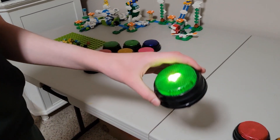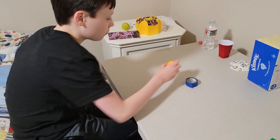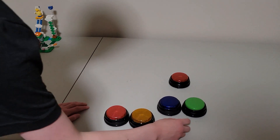Bounce a ping pong ball into a small table. All right guys, get down to the wire.